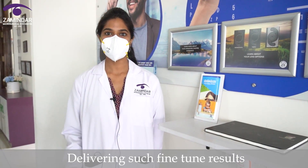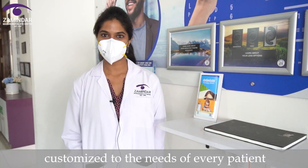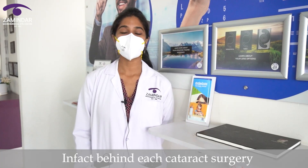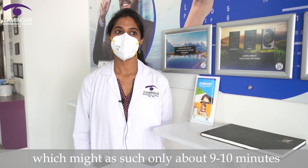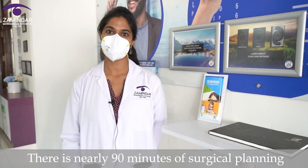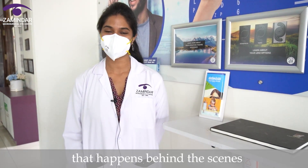Delivering such fine-tuned results customized to the needs of every patient requires meticulous planning. In fact, behind each cataract surgery which might as such take only about 9 to 10 minutes, there is nearly 90 minutes of surgical planning that happens behind the scenes.